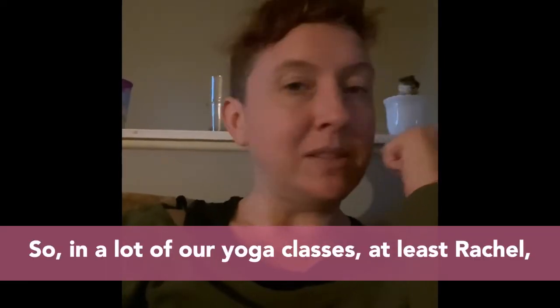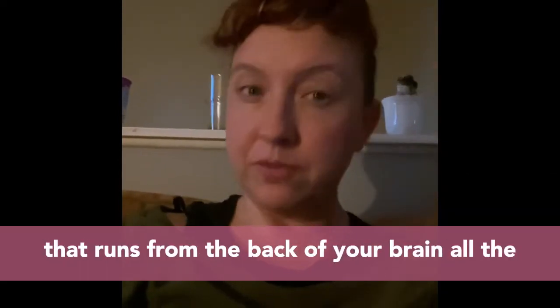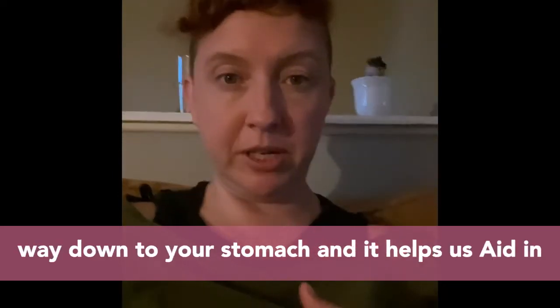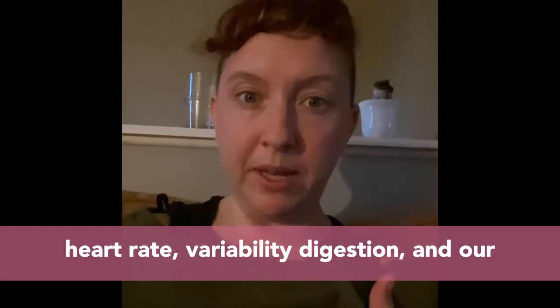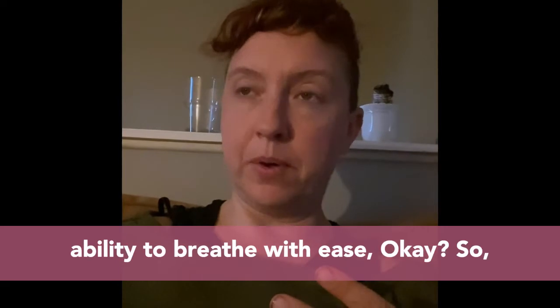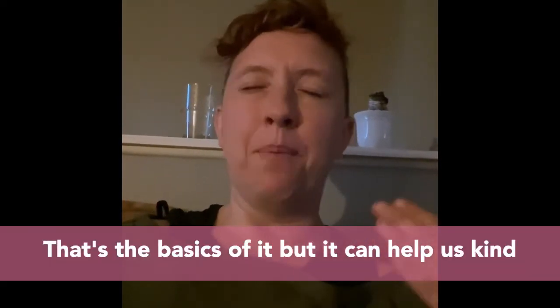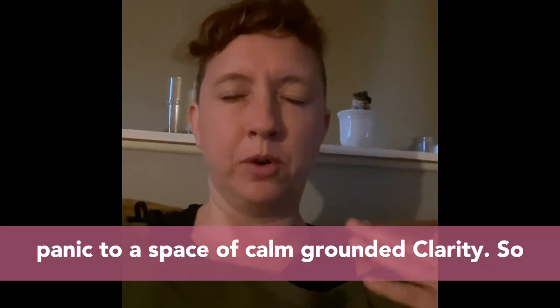In a lot of our yoga classes, people have been asking about vagus nerve stimulation. The vagus nerve is the tenth cranial nerve that runs from the back of your brain all the way down to your stomach, and it helps aid in heart rate variability, digestion, and our ability to breathe with ease. It can help us move from a space of shutdown to clarity, or from panic to calm, grounded clarity.